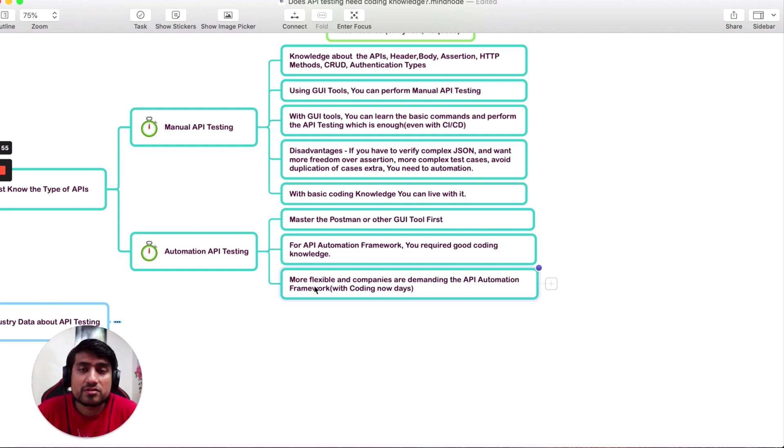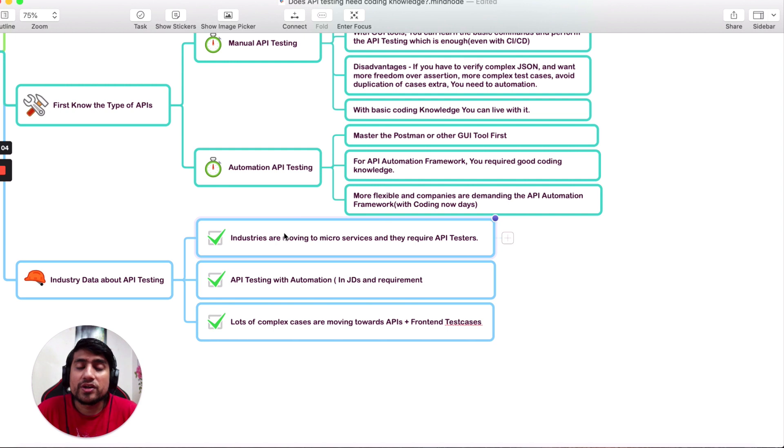I recommend brushing up your Java skills, Python skills, or Node.js skills depending on what you're working with. Industries are moving toward microservices, and microservices are nothing but API communications. So learning API testing is important. Start with manual testing to learn the types of API testing and perform CRUD operations using GUI tools. Then move to REST Assured for Java, the requests module with pytest for Python, or the request module for Node.js. Many job descriptions now specifically require API automation framework experience.